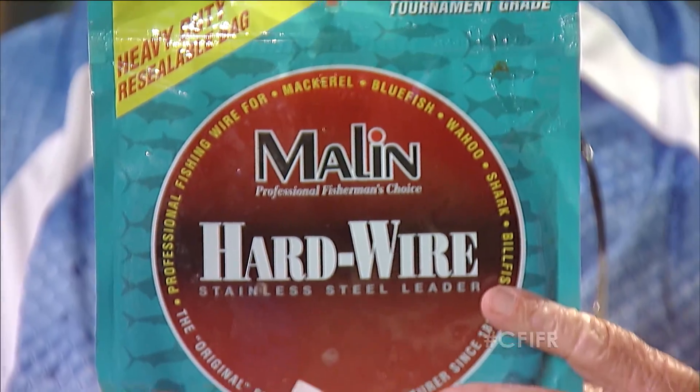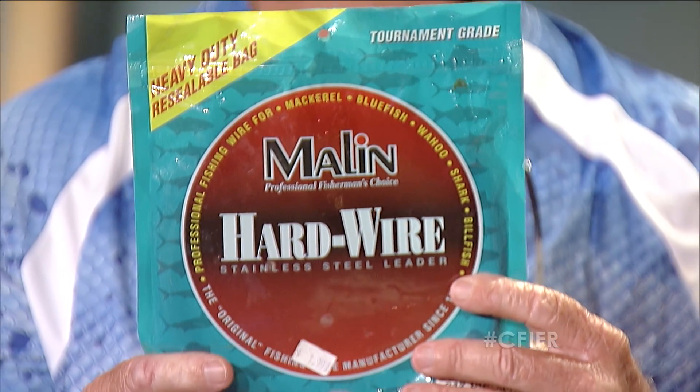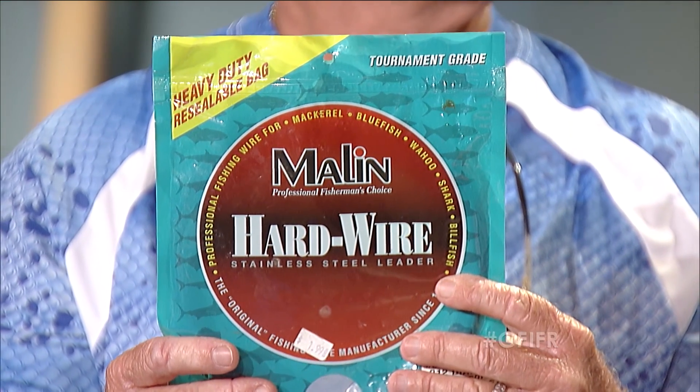Wire leaders are important when you're fishing on a jetty or a pier, because you're probably going to be fishing around mackerel, bluefish, and similar species. It's good to have some hard wire to tie up with to save your gear. If you're going through five Gotchas or five Rapalas at a time, that adds up and gets very expensive. You want to bring some wire with you so you spend your time catching and not re-rigging and crying over all the gear you've lost.